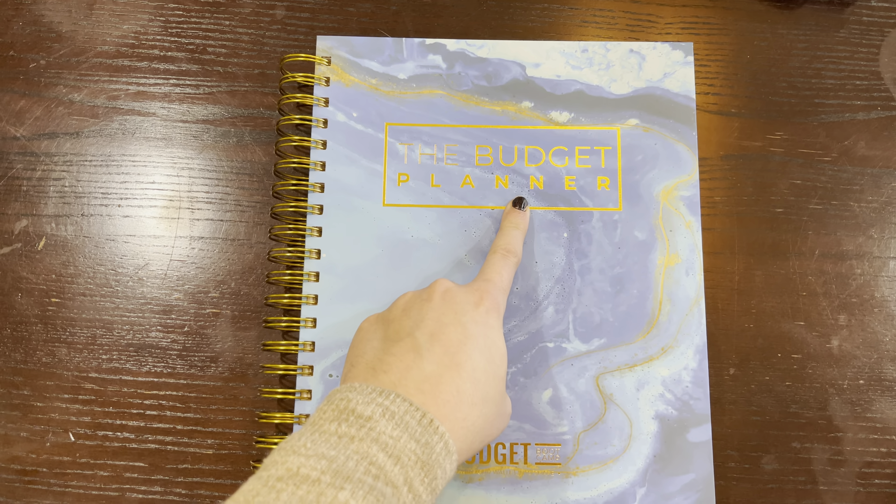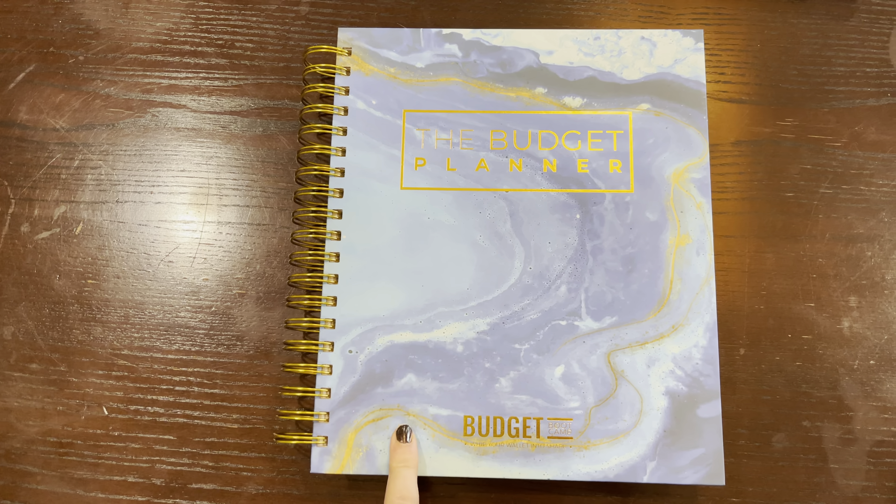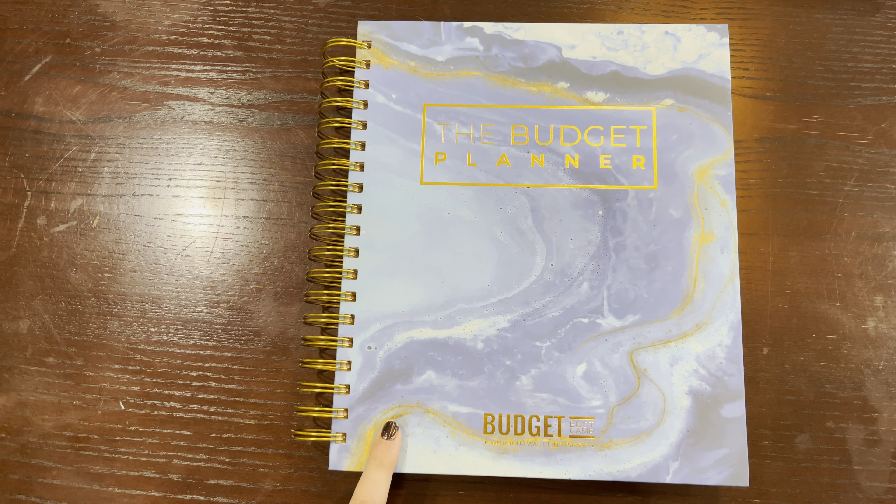I'm really excited to talk about the budget planner — this is from Jordan Page. I wanted to give you a really quick walkthrough just in case you've been thinking about getting this planner but wanted to see what the inside looked like before you took the plunge.